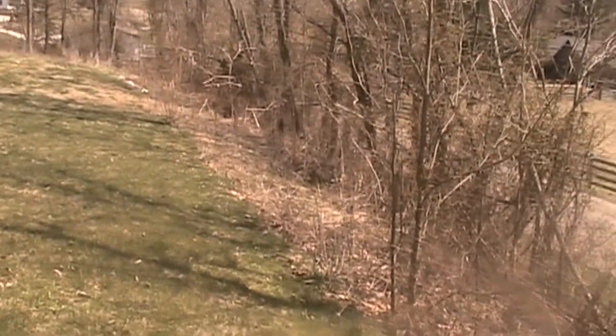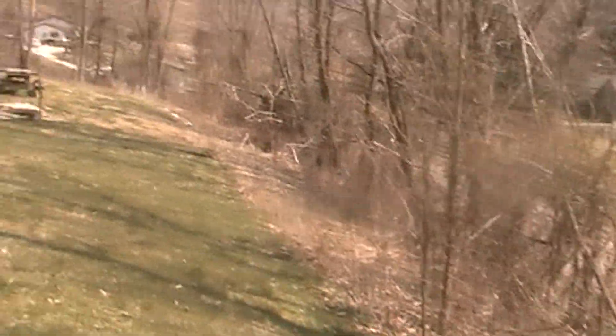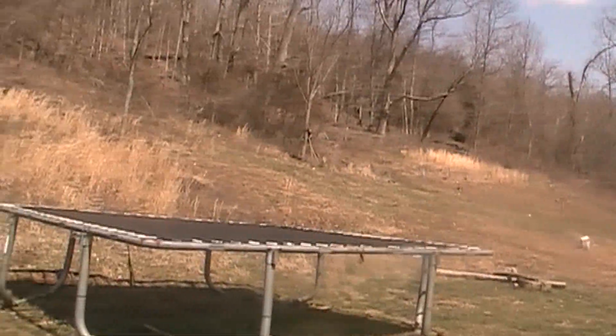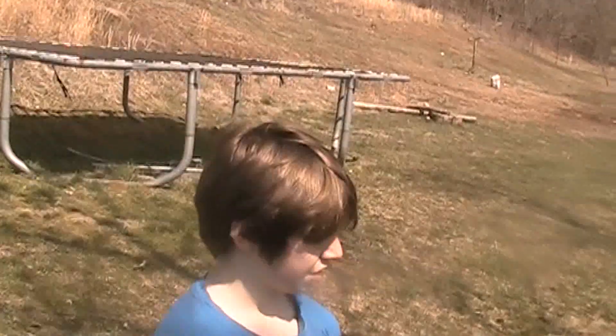We're going to start cleaning up and planting these pine trees right in through here. Trees grow slow so it's not going to be something I'll do a weekly update on. But anyway, there you go guys. Thanks for watching. Have a great day.